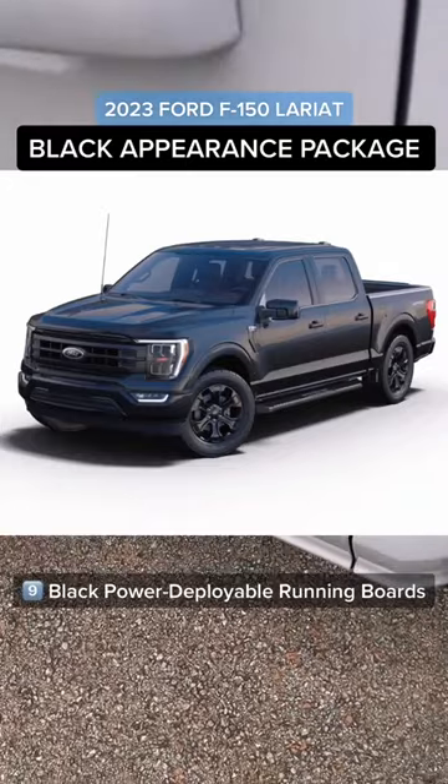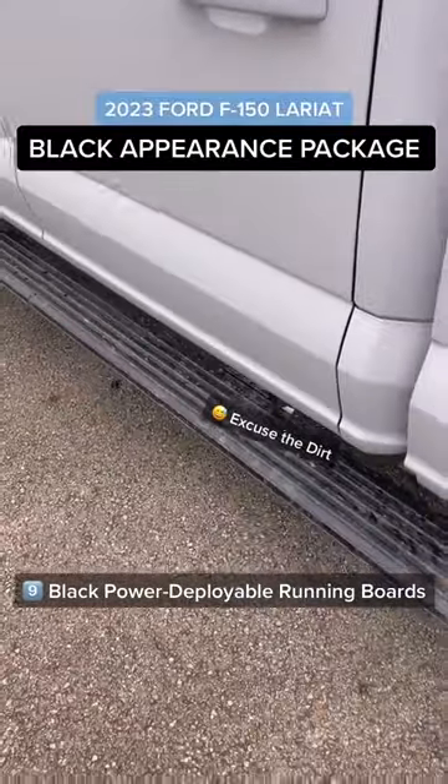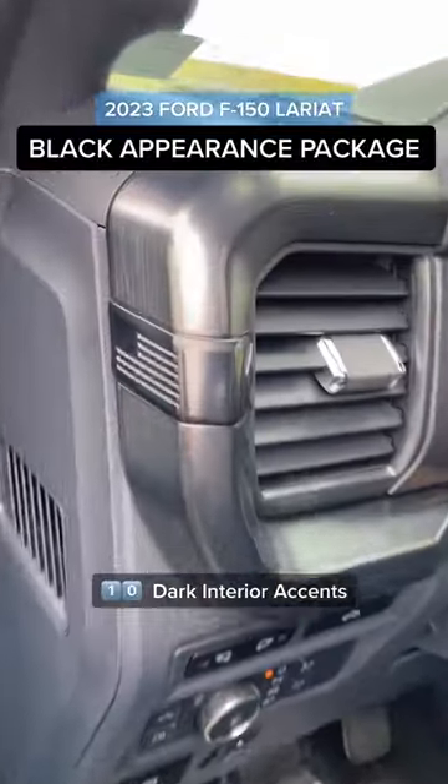These Lariats with the black appearance package do come standard with tubular side steps, but these have power deployable ones on the high package. Finally, on the inside we have some dark interior accents to bring the whole truck together.